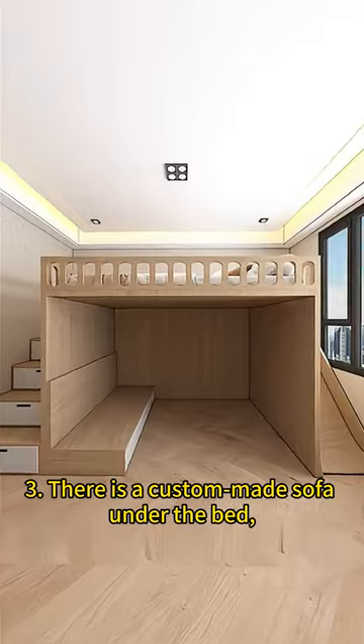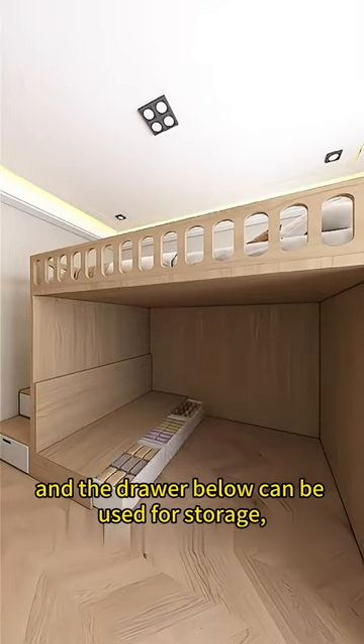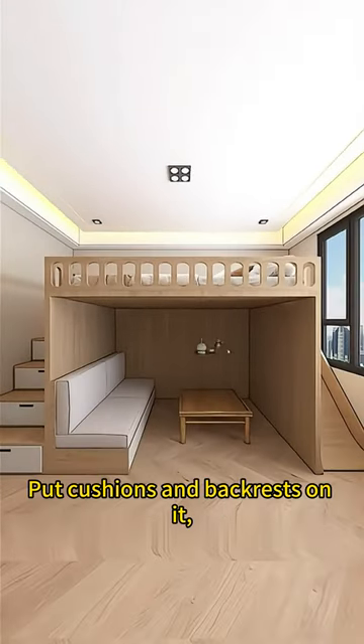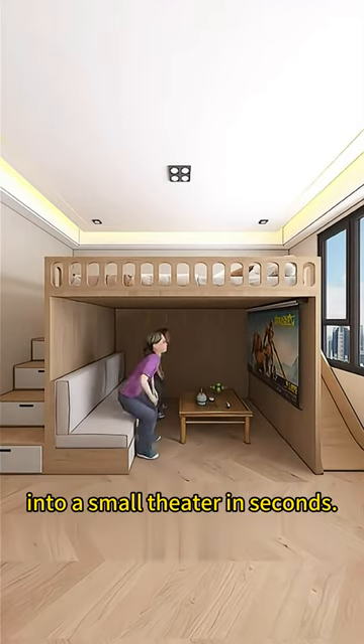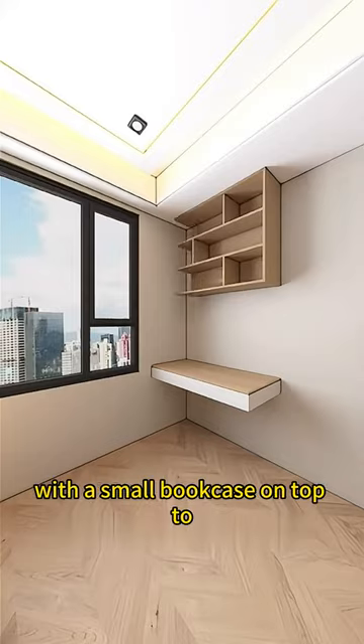Three: there's a custom-made sofa under the bed, and the drawer below can be used for storage, making it super easy to access. Put cushions and backrests on it, match it with a small coffee table, and install a projection screen to turn it into a small theater in seconds.